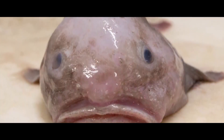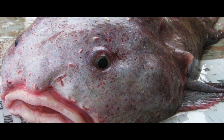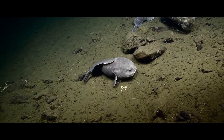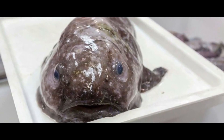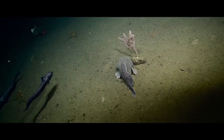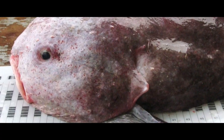Blobfish – Psychrolutes marcidus. Just look at this strange creature that seems more like a character from an animated film than a real animal — it's actually a fish. The blobfish has no scales or muscles, but it has fins. The front part of this gelatinous creature doesn't resemble a fish but rather a grumpy human, with its huge mouth, massive lips, potato-shaped nose, and two small eyes making it truly memorable. Thanks to these features, the fish can sit in ambush and wait for food, opening its mouth to receive it. Catching this type of fish is prohibited, but sometimes it does get caught in nets. In some Asian countries, the blobfish is considered a delicacy and a true king of fish.